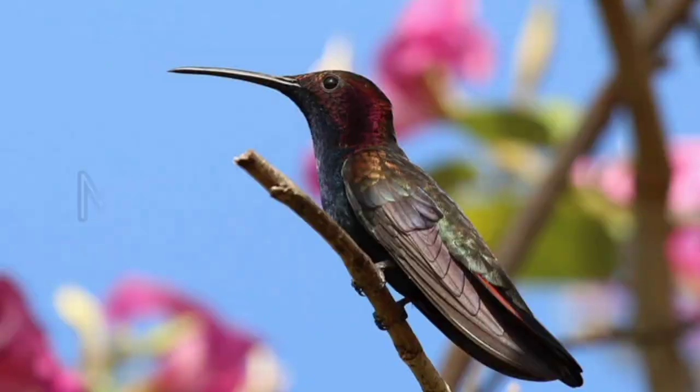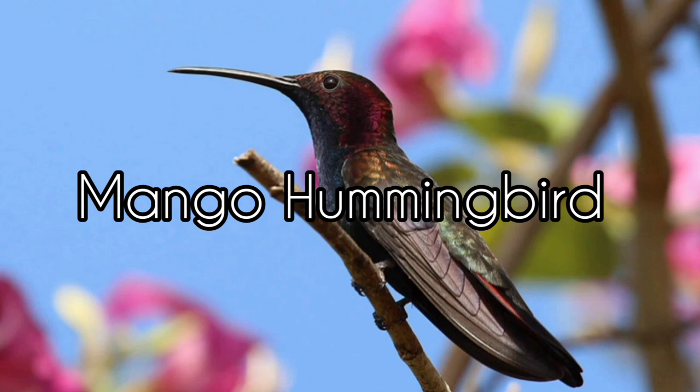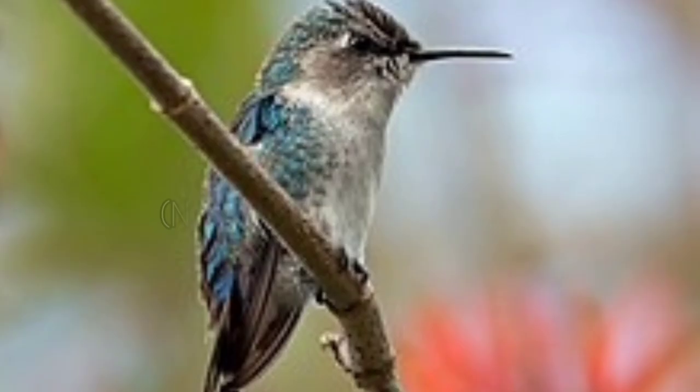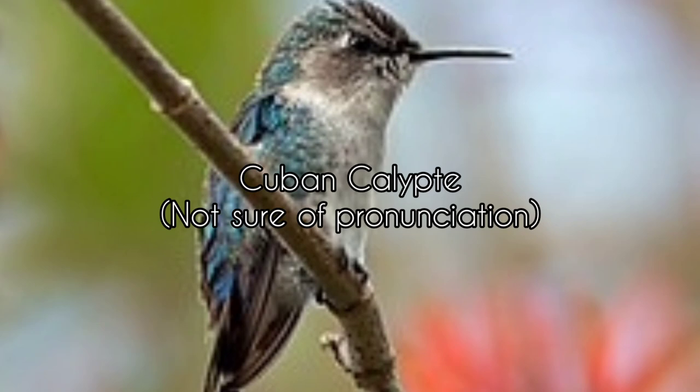Number two, the second type of hummingbird in Jamaica is the mango hummingbird. It is native to the island and is only slightly larger than the Doctor Bird, approximately 13 centimeters long. Number three, the third species found in Jamaica is the vervain or bee hummingbird, which is similar to the Cuban calypso. It is the smallest bird in the world, coming in at five centimeters long.